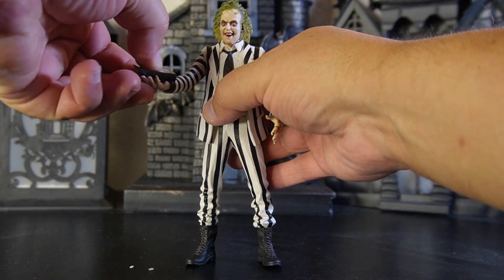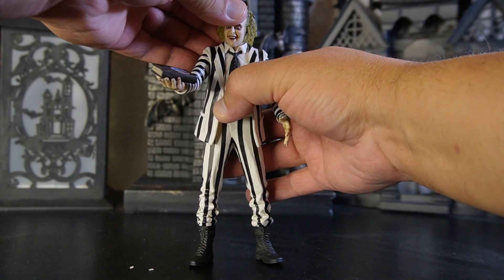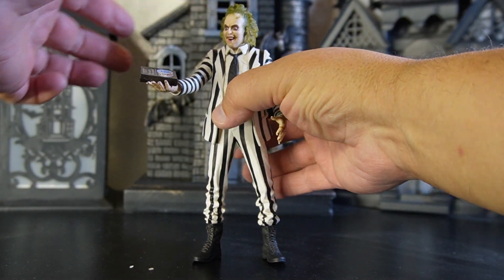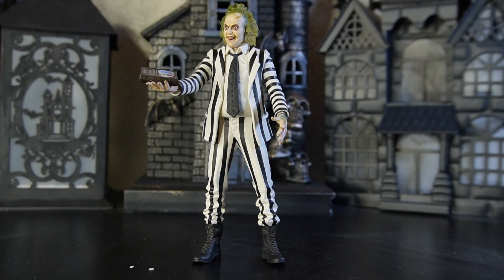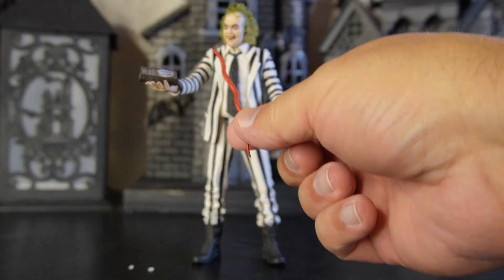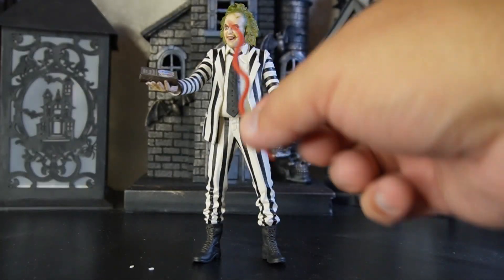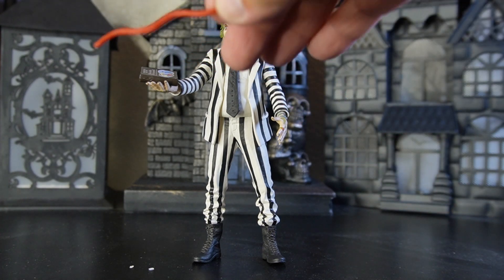I got a picture of him holding his book earlier. Not the Book of the Dead — the Book of the Deceased. Also included is his rubber snake. This is the kind of character you can have fun with all day, especially with the right diorama behind him.